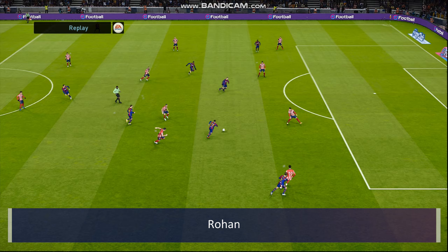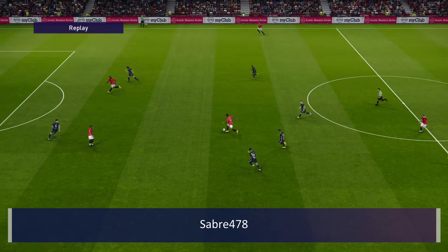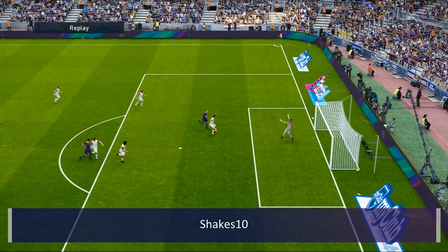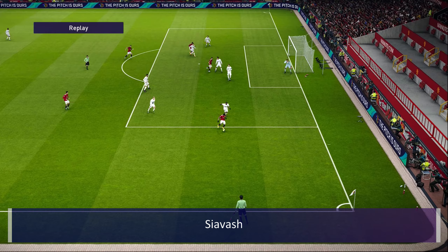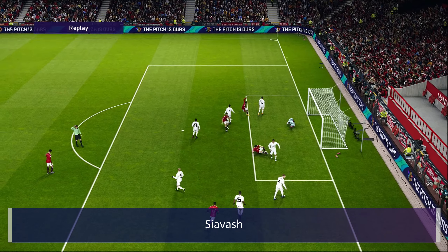Rohan here with Barcelona and Lionel Messi curling one in from range — wonderful strike. Sabre 478 with another blast; plenty of cool blasting in from range. Another Messi curler from Shakes 10 — lovely goal. Siavash with a lovely little Ronaldo chop, crossed in and then volleyed in off the post — spectacular goal.